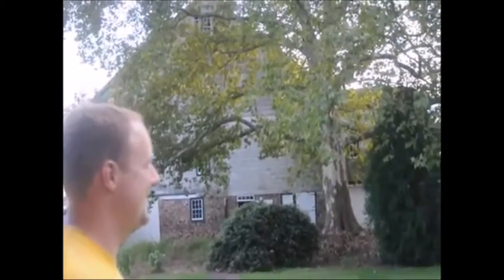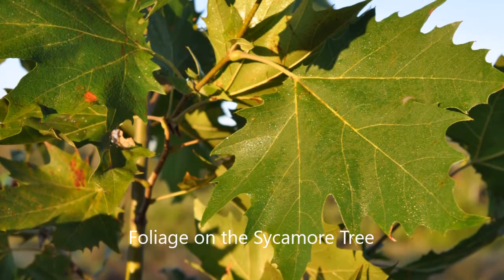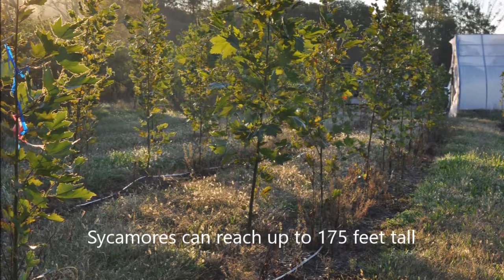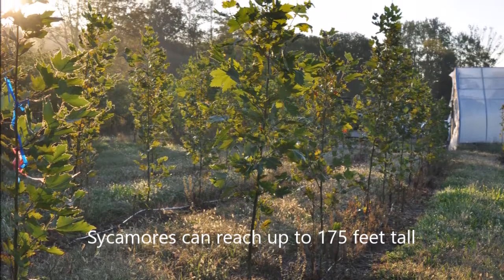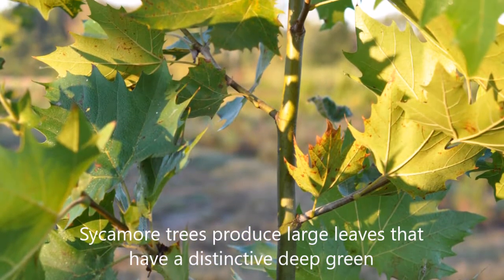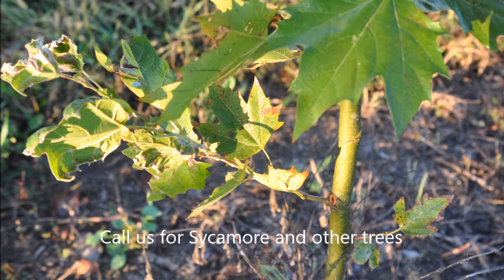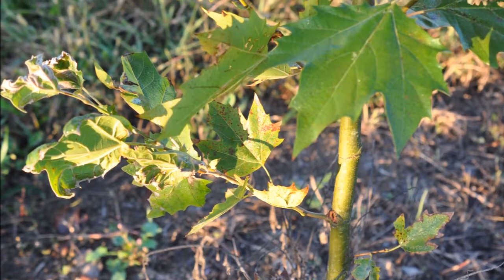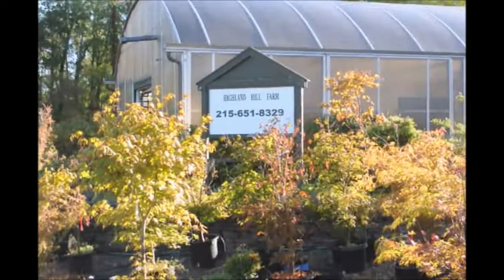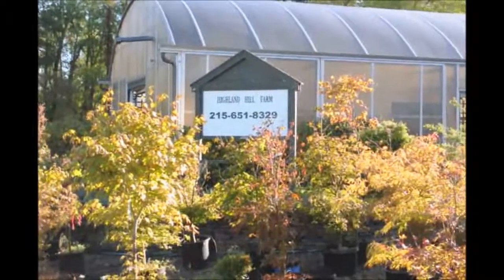It's here at Highland Hill Farm. You come to Route 313 in Fountainville, PA — we'd be glad to show you this monstrous, beautiful American sycamore tree. Thank you for visiting Highland Hill Farm in Bucks County, PA.